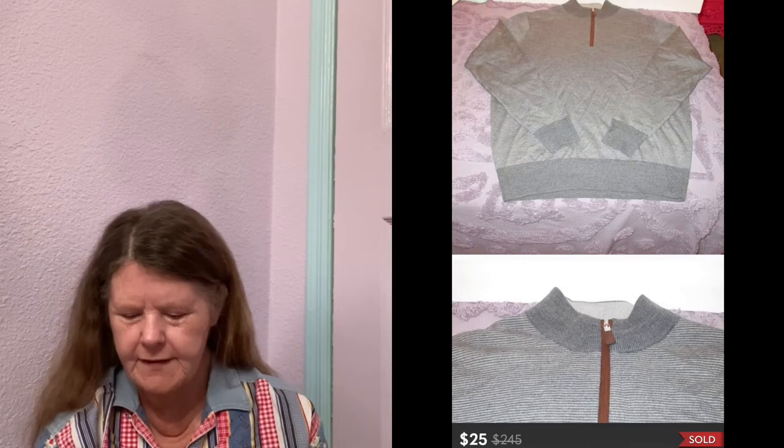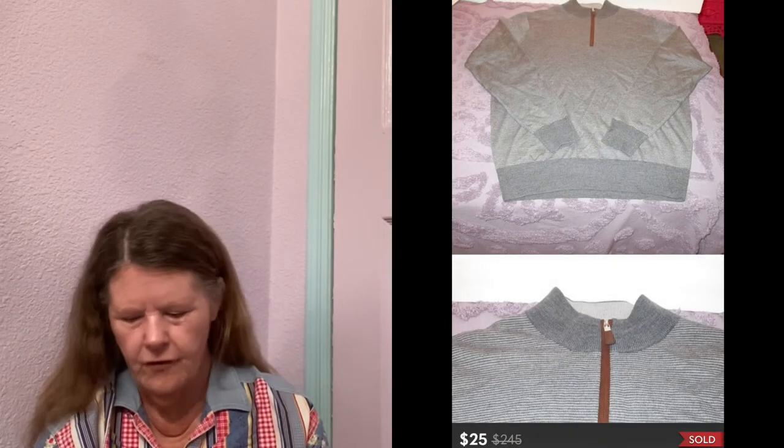Next item to sell was also on Poshmark — this Peter Millar Marina Wool Pullover Sweater in a size medium. I picked it up from Goodwill not too long ago for $5, and only had it listed a couple days when someone sent me an offer of $25, which I gladly accepted. I probably had it listed at $40, but because it was such a quick flip I accepted it — I really need to move out sweaters.